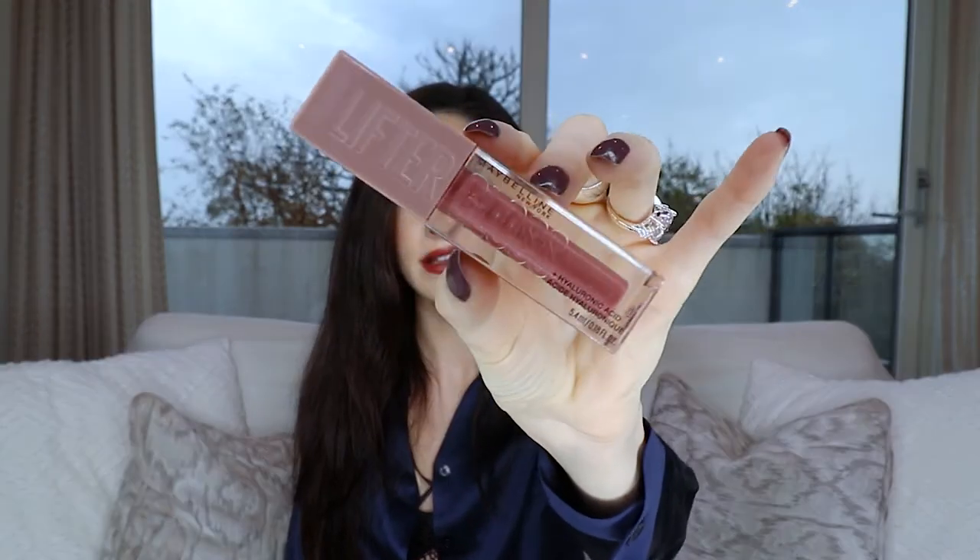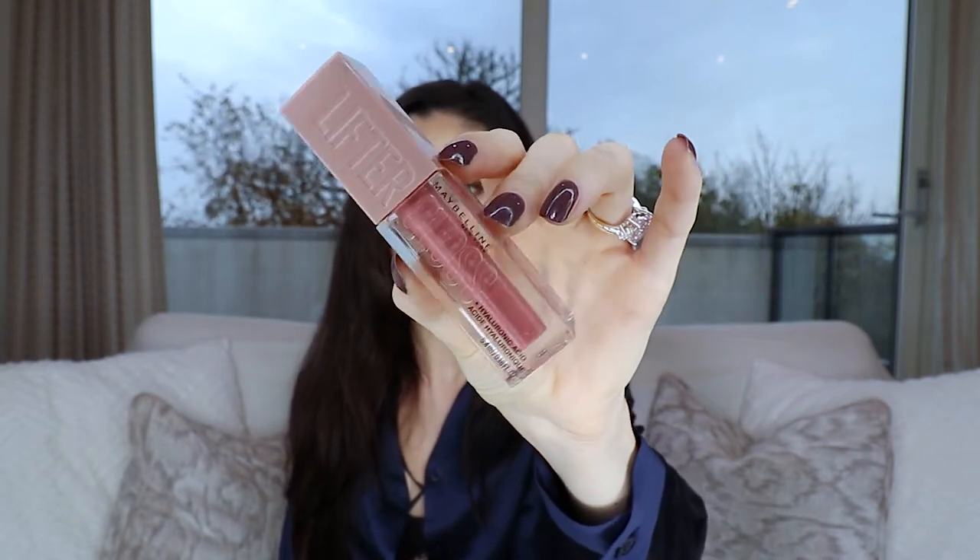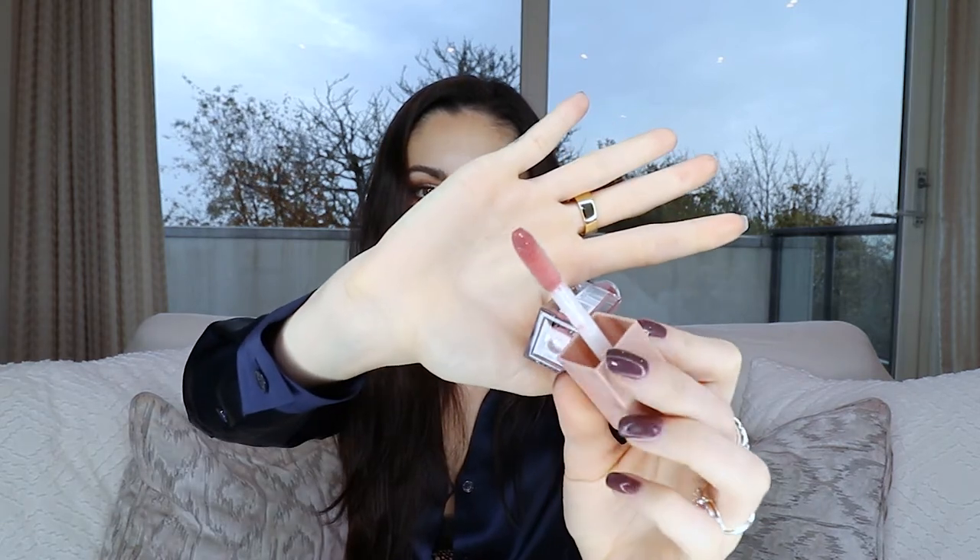Next is the Maybelline Lifter Gloss — actually a dupe for the Fenty Glossy lip gloss — in the shade Moon. It's a really pretty pinky color, looks just like the Fenty shade, and it has hyaluronic acid so it's smooth and soft on your lips. The formula is beautiful with a little shimmer, and you can layer it over lipsticks or the lip plumper. Literally a fraction of the price of the Fenty one.